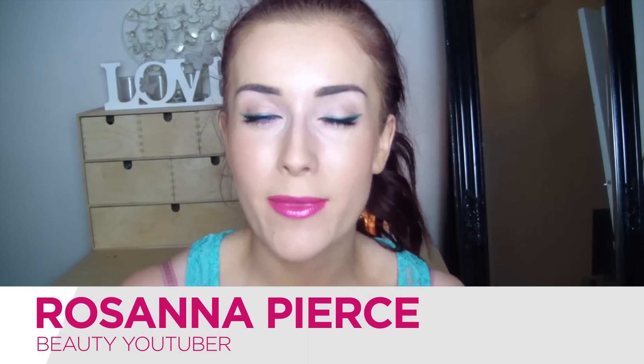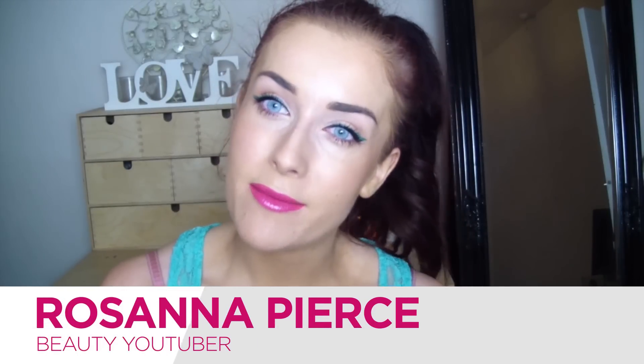Hey everyone, it's Rosanna from RPS Makeup. This week's video is a Katy Perry inspired makeup tutorial.